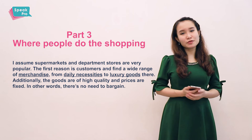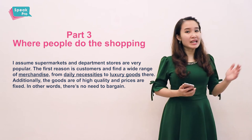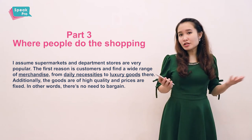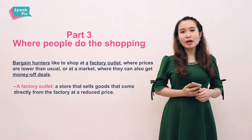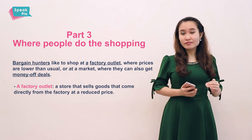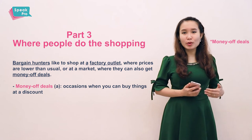Two: people can find a wide range of merchandise when they go to a supermarket. A supermarket sells everything from daily necessities to luxury goods. Daily necessities are things that we need for our daily life, like food, clothes, and kitchen appliances. Another kind of place is a factory outlet or a market. A factory outlet is a shop where all of the products are taken directly from the factory where they were produced, so the prices can be reduced. This is the reason why people go to a factory outlet or a market — they look for off-money deals, meaning things that you can buy at a lower price.